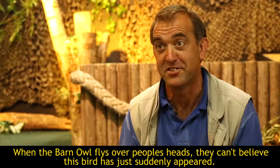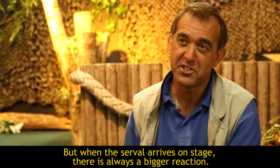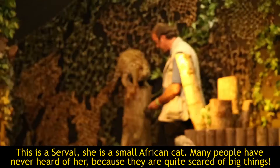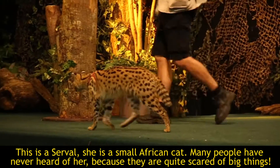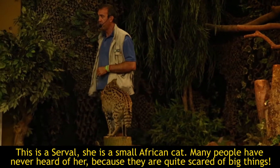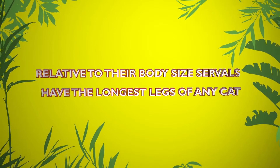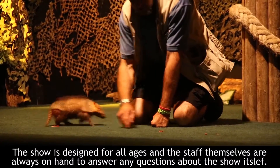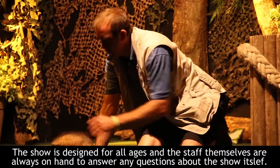When the Barn Owl flies over people's heads, they just can't believe this bird has suddenly appeared. But when the Serval arrives on stage, there's always a bigger reaction. This is a Serval — she is a small African cat. Many people have never heard of her because they are quite worried by big things. The presentation is designed for all ages and the staff are always around to answer any questions about the animals or the show itself.